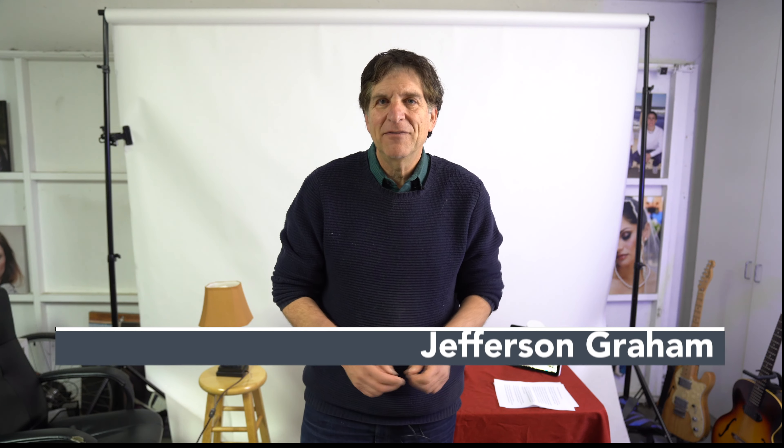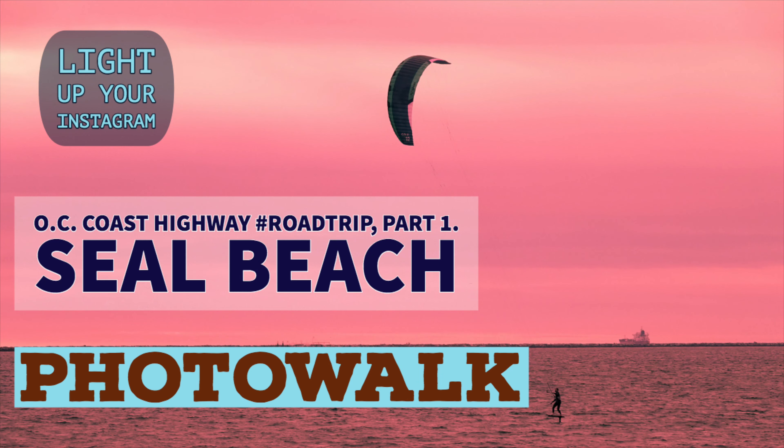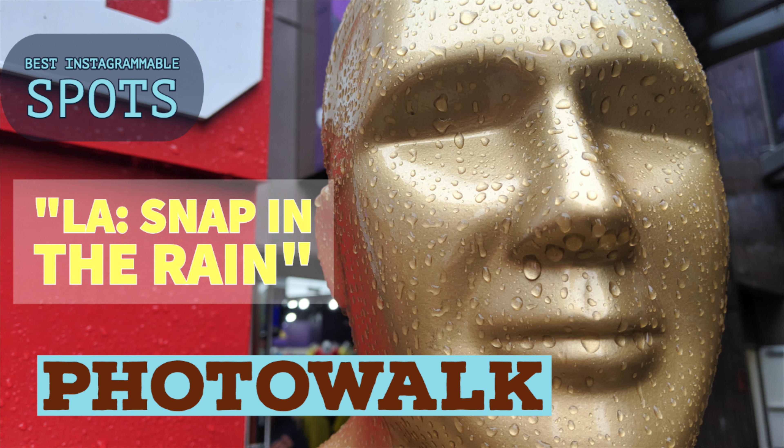Hey everyone, I'm Jefferson Graham. I'm a lifelong photographer, writer, and video maker. This is the Photowalks channel where I try to take you to great places in the Southern California area to show you the best spots for photos — how, when, and where to take them. And in this episode, no traveling, we're just geeking out talking cameras.